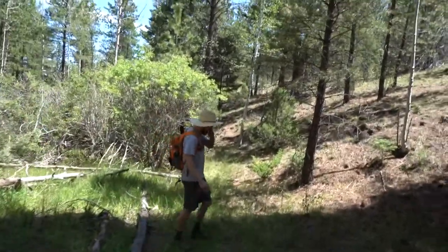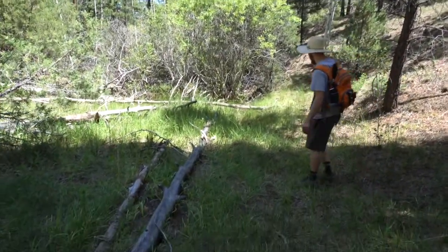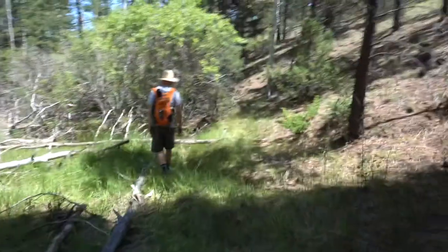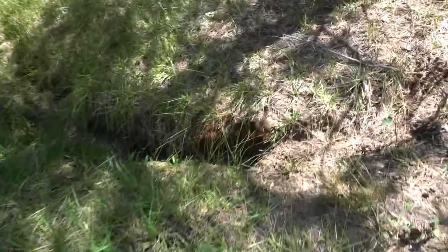As we walk you can see these natural swales, which is where the water tends to collect and run off. You'll even notice some small areas with little bits of water still in them. Last summer I dug some of these things out to try to help.